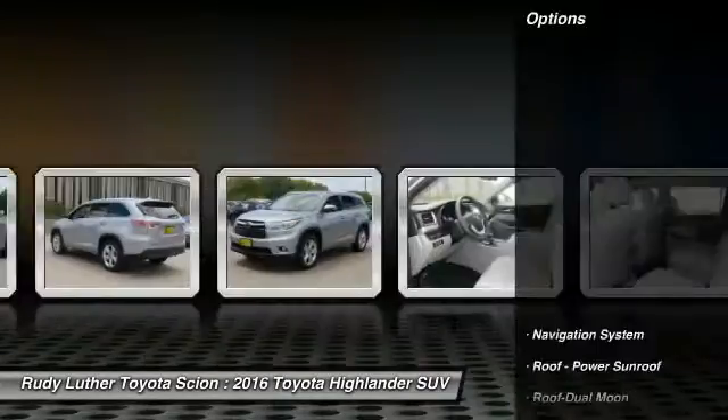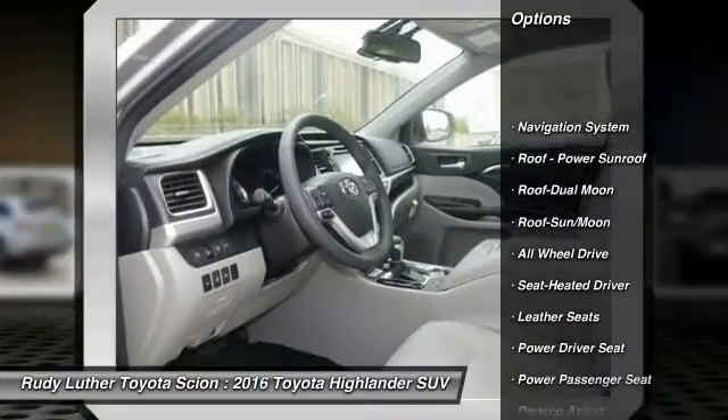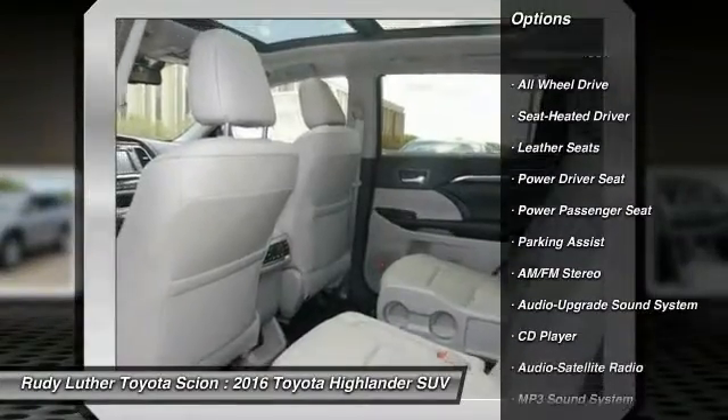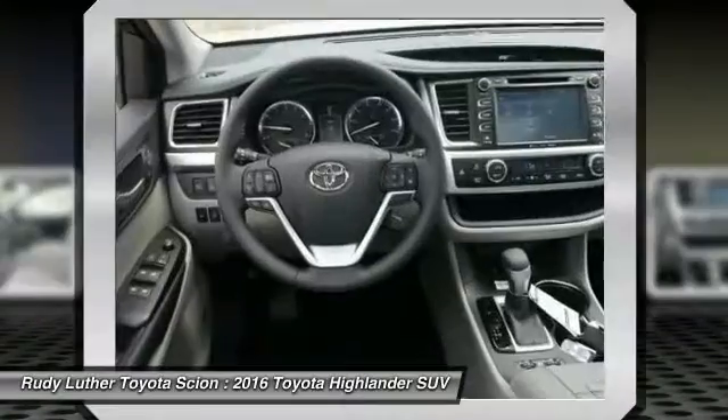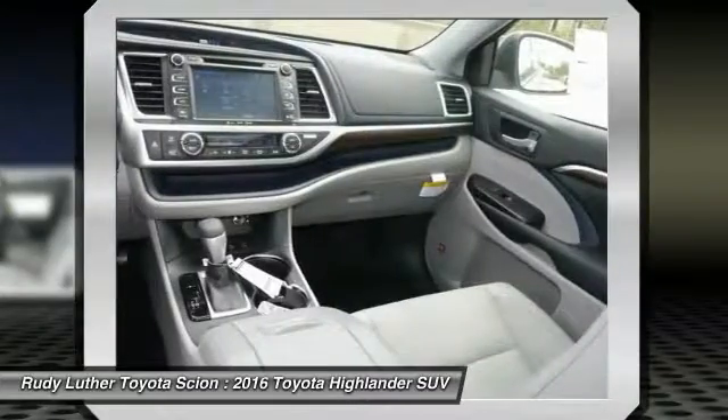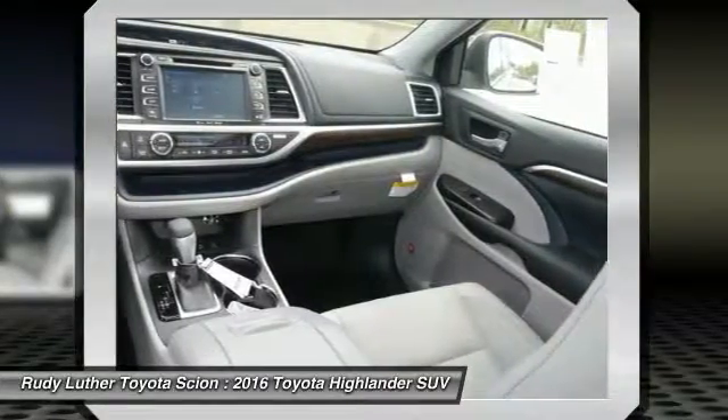Here are some of this vehicle's great options: traction control, power passenger seat, all-wheel drive, anti-lock braking system, navigation system, quad seating, Bluetooth wireless data link for hands-free phone, moonroof, air conditioning front, HomeLink garage door opener.